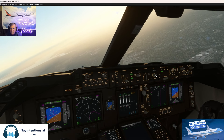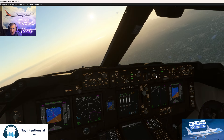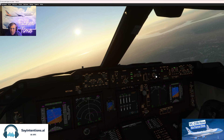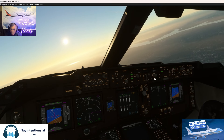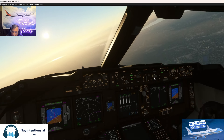It's not perfect, but what are you going to do? Air Force One, contact Potomac approach on 119.85. Switching to Potomac approach on 119.85, Air Force One.